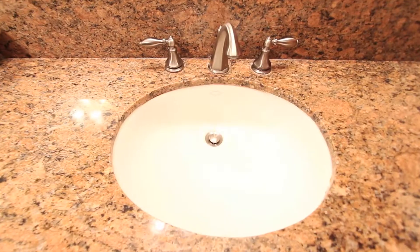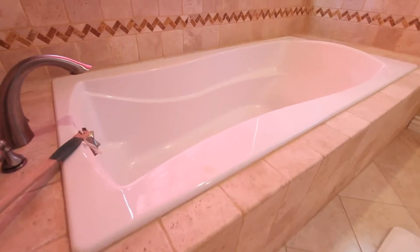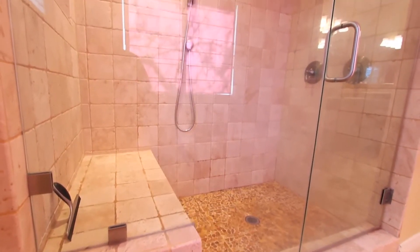The master bathroom features dual vanity sinks, plenty of storage, a deep soak-in tub, and a large walk-in shower with rainfall shower fixture.